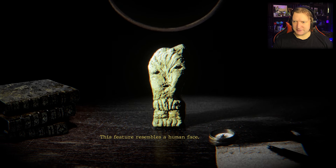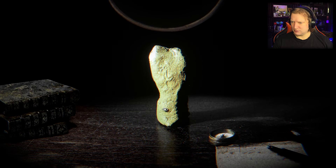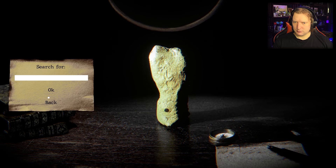This feature resembles a human face. Yeah, it kind of does. Looks like a metal object embedded in the artifact — it doesn't seem like it's possible to extract it. Maybe I can find out what kind of metal it is. The compass is detecting a magnetic field, so it likely contains iron. Cool.